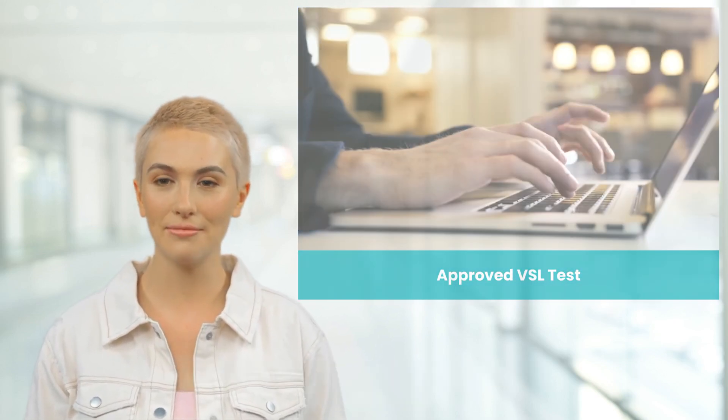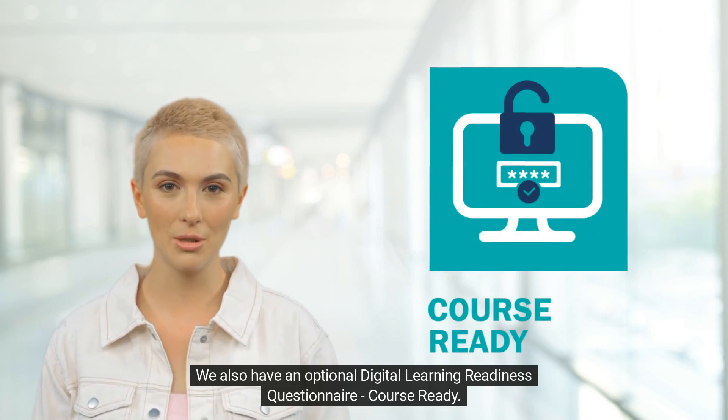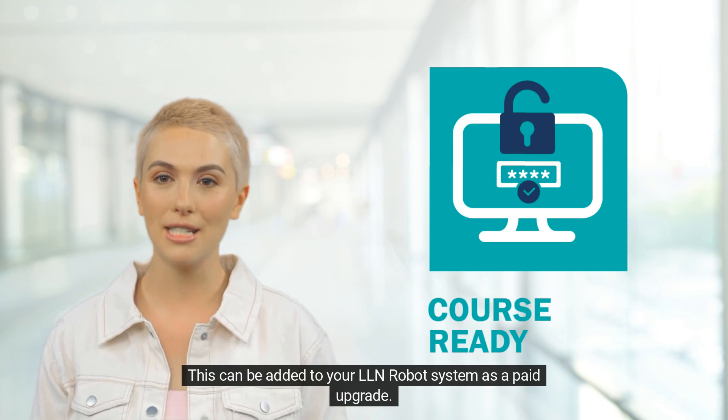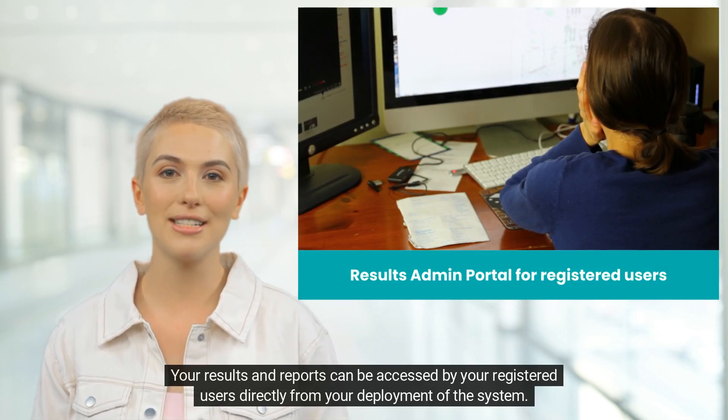We also have an optional Digital Learning Readiness Questionnaire called Course Ready. This can be added to your LLN Robot system as a paid upgrade. Your results and reports can be accessed by your registered users directly from your deployment of the system.